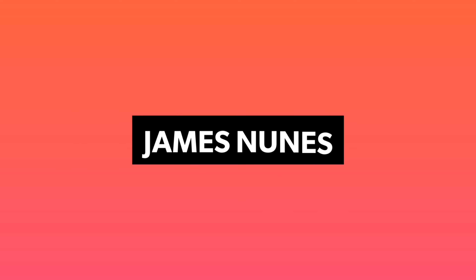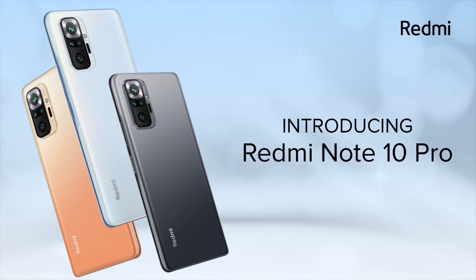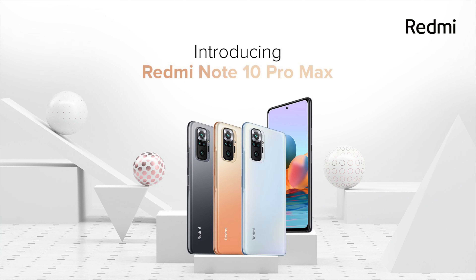After a turn of leaks, rumors and a lot of anticipation, Xiaomi has launched the Redmi Note 10 series in India, which has 3 devices. In this video, I will be showing you everything you need to know about the Redmi Note 10 Pro and the Redmi Note 10 Pro Max.